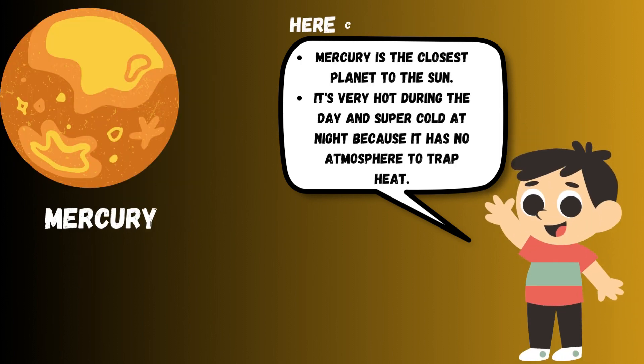Mercury is the closest planet to the sun. It's very hot during the day and super cold at night because it has no atmosphere to trap heat.